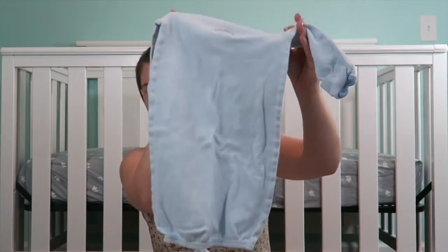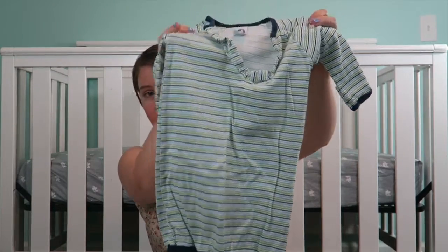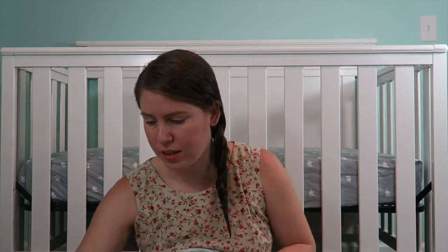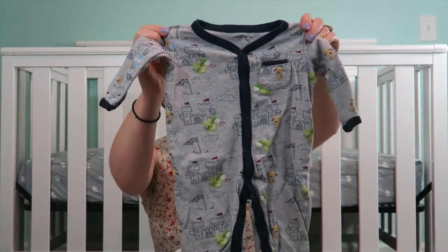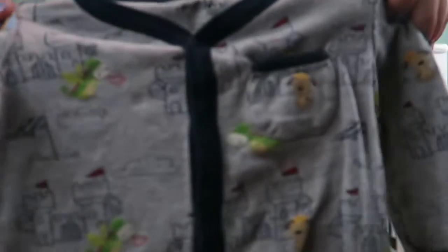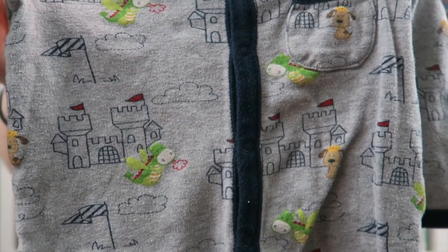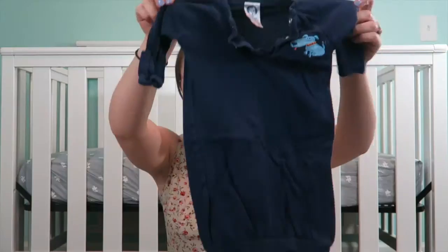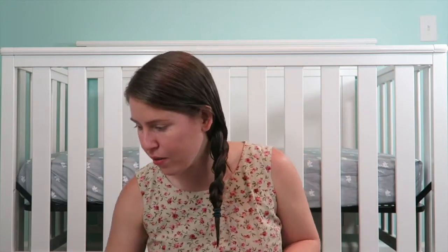This is another one of those little nighties and it also has the hands — another little nightie gown thing. This one does not have the finger little hand sabers. I have a lot more little nightie gowns than I thought. Oh, this one has legs! This one is so cute — it's got like a little castle on it with a little guy in a knight's outfit with a little doggie and a little dragon. Adorable. Another nightgown thing with the finger sabers — I love those finger sabers.